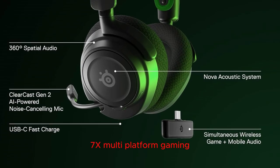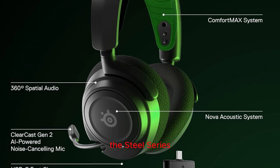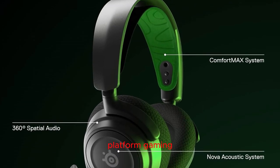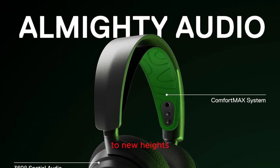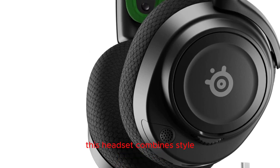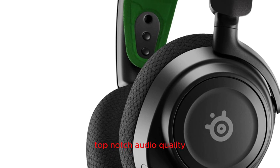Introducing the SteelSeries New Arctis Nova 7X — a cutting-edge wireless multi-platform gaming and mobile headset designed to elevate your gaming experience to new heights. With its sleek black design and over-ear form factor, this headset combines style with functionality, ensuring you look good while enjoying top-notch audio quality.